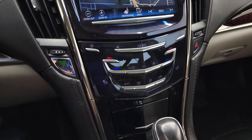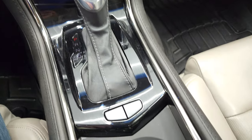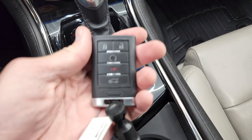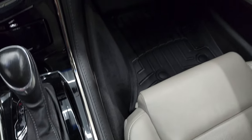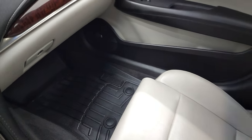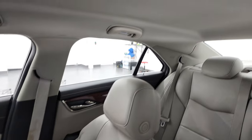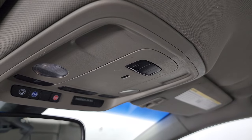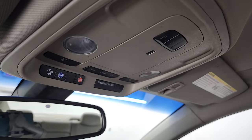Down here are your climate controls, your heated seat buttons, your automatic transmission, Stabilitrack, and keyless entry with remote start. Passenger side floor mat and seat are in excellent condition. Smells clean inside this car. The headliner is in nice shape. You do get HomeLink buttons for your garage door, security systems, and lighting systems, OnStar and SOS buttons, and map lights up there.